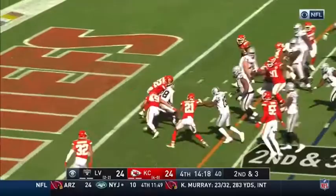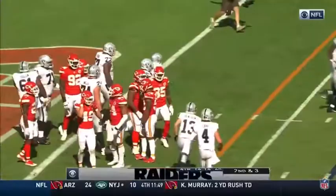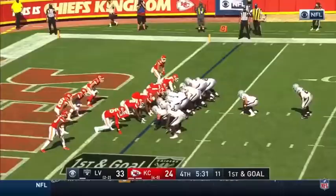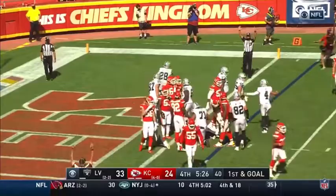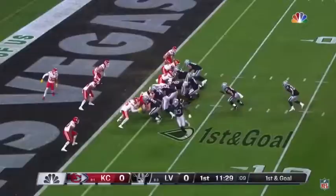Handoff, Jacobs up the gut, he wins the battle — touchdown Raiders. Chris Jones whiffed initially, and then Jacobs did it — a knockout run with a jumbo formation. Handoff, going up top, Josh Jacobs — touchdown Las Vegas.